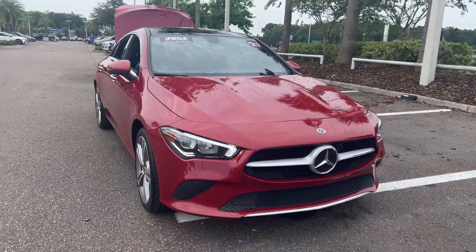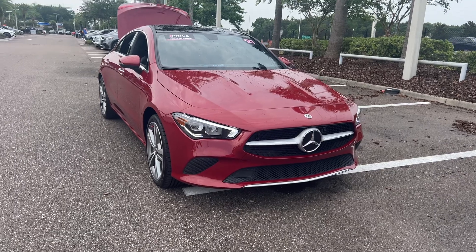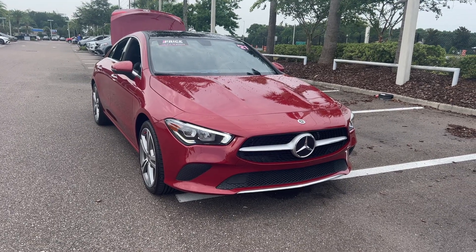And like all pre-owned vehicles at Mercedes-Benz Wesley Chapel, it has a five-day, 250-mile money-back guarantee.